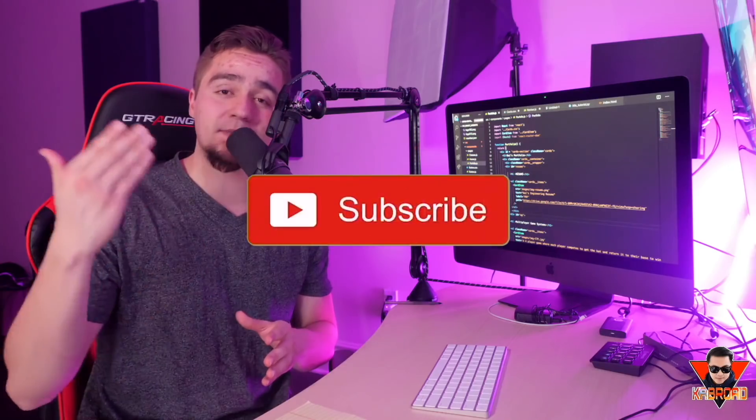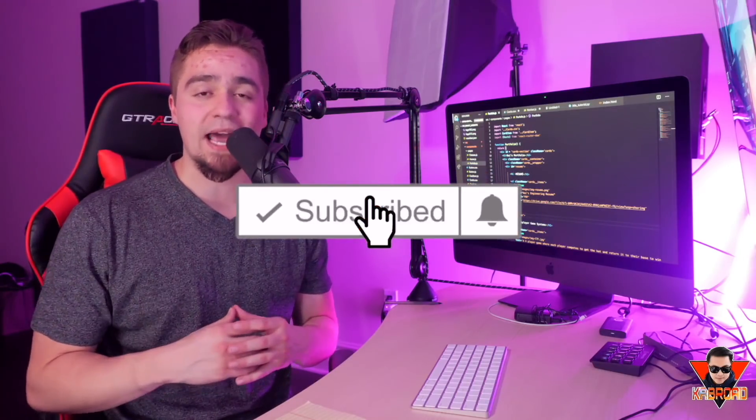That is my step-by-step blueprint for how I would get my first job as a web developer from zero in just six months. If you liked this video, smash that like button so we can push it out to more people, and subscribe and hit the notification bell so you get notified whenever we drop more videos like this. This is Coach Daniel signing out — I'll see you in the next one.